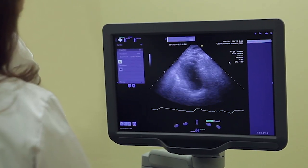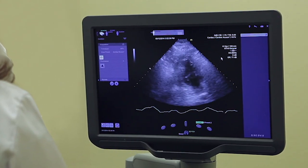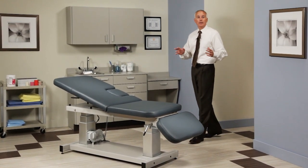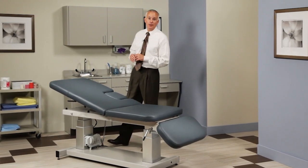Diagnostic imaging has become an important tool in modern medicine and as with any imaging procedure, patient positioning is paramount. Clinton Industries has developed a line of power imaging tables that makes precise imaging easier and more efficient for medical technicians.